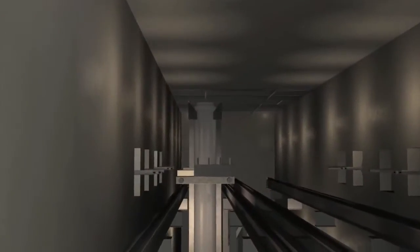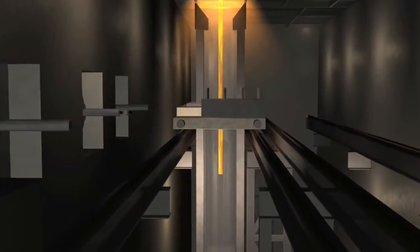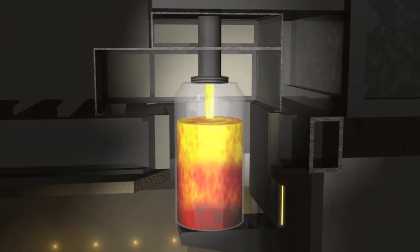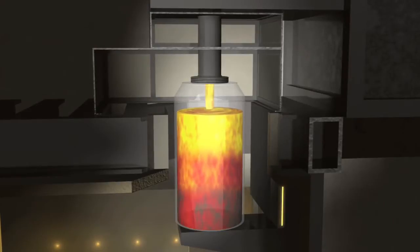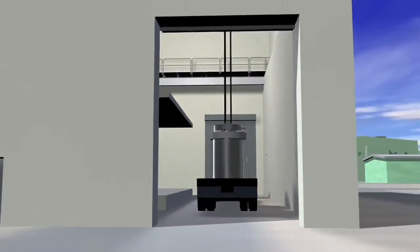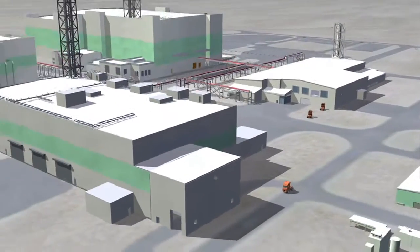In the high-level and low-activity waste facilities, the waste is mixed with glass-forming agents to create molten glass. It is then poured into canisters, cooled, and prepared for disposal — on-site for the low-activity waste and off-site for the high-level waste.